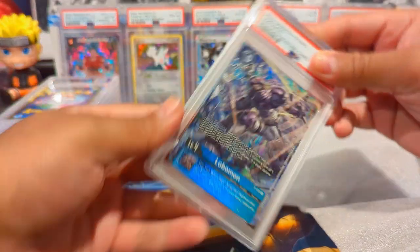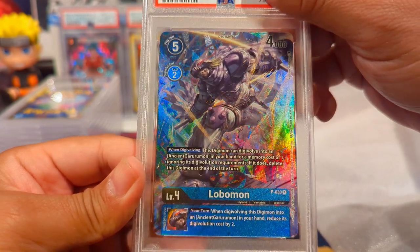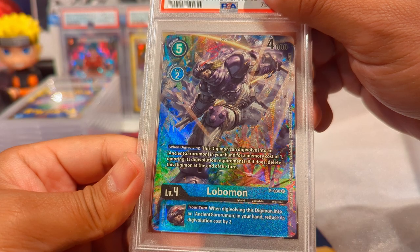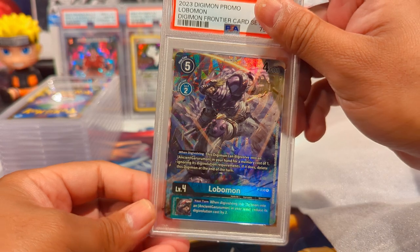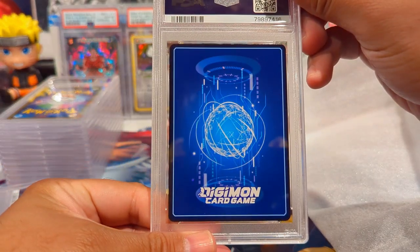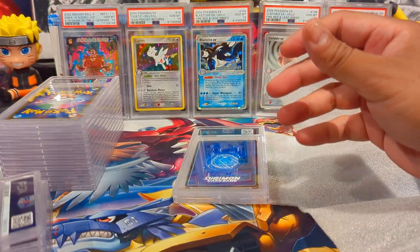Next one is Lobomon. Reading the card effect - when digivolving, this Digimon can digivolve from Ancient Garurumon in your hand for a memory cost of one, ignoring digivolution requirements, though it does delete this Digimon at the end of your turn. That's crazy - you can go from a level four to a level six right away. The back looks fantastic and these cards came out super clean. It has a Gem Mint 10.